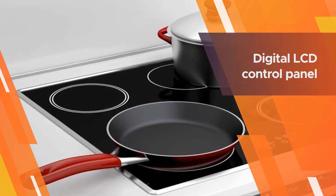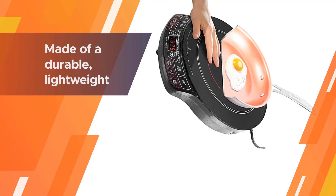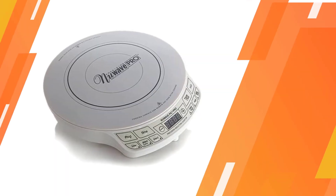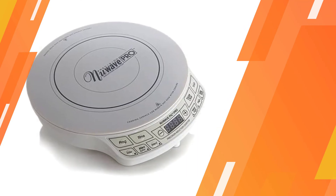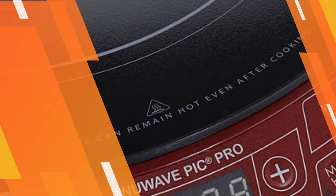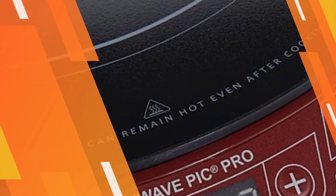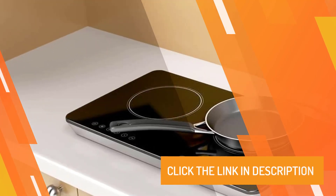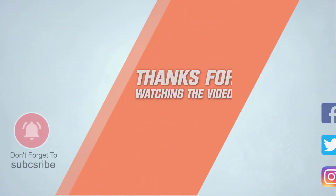As the New Wave is slightly slanted, pans can easily slide around on its surface. This is particularly an issue when cooking dishes that require vigorous stirring. For more details, click the link in the description. Thanks for watching the video.